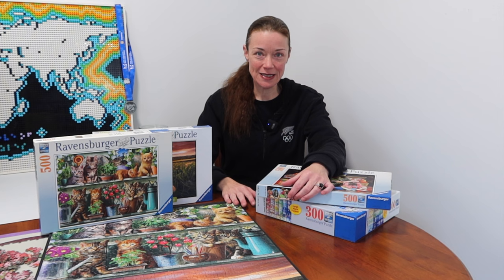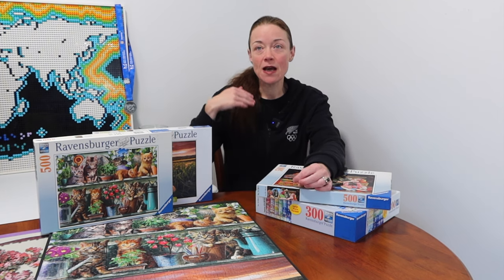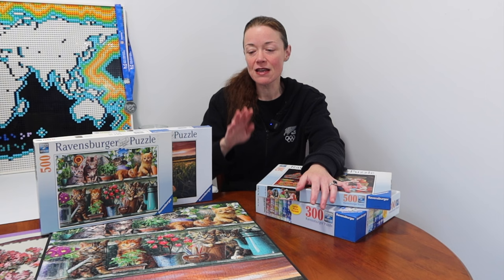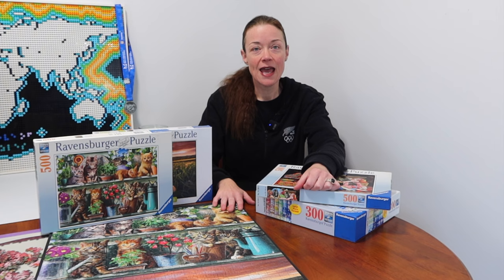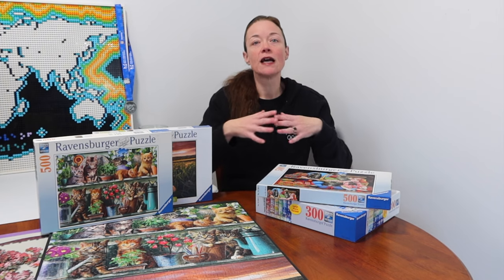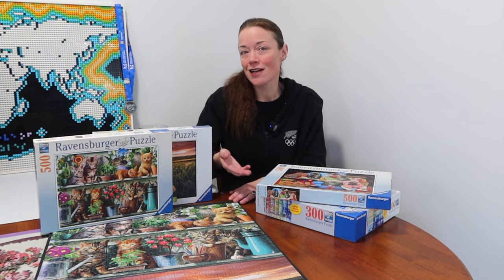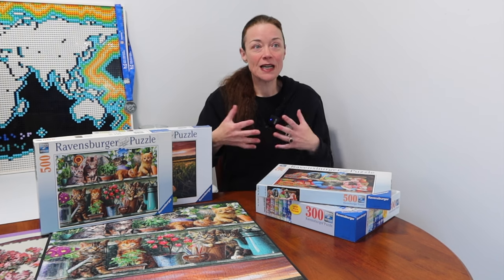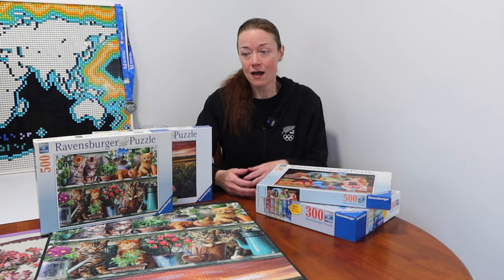If you haven't seen Wendy on my channel, she's a friend I puzzle with. She's becoming more of a puzzler, puzzling more often, but she's by no means a speed puzzler. Her fastest time for a 500-piece so far has been two hours and 15 minutes. She's been really improving and she actually enjoys it.